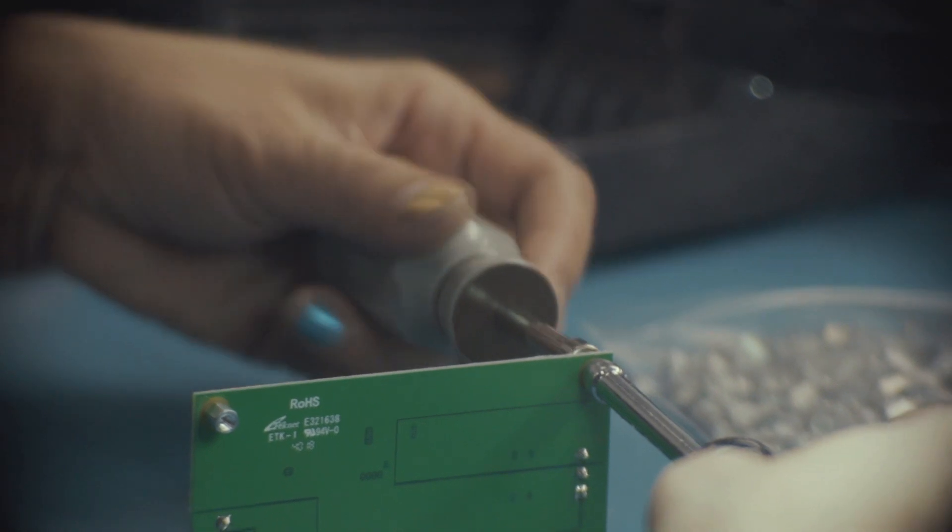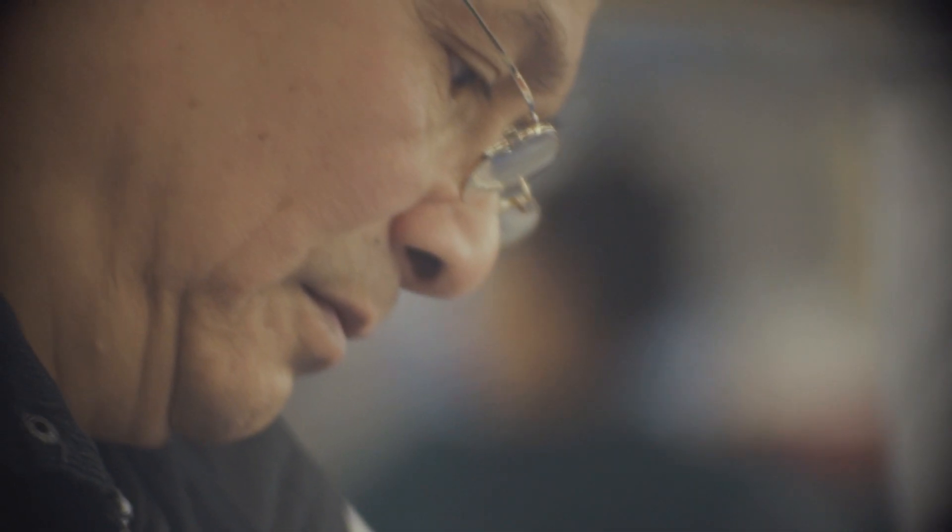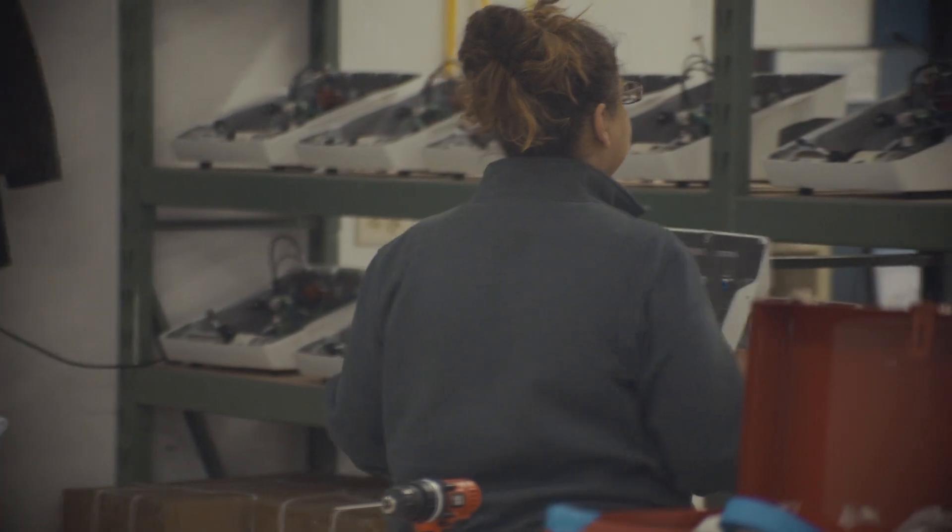Effective manufacturing means repeatable results, the highest level of quality, uninterrupted workflow, cost maintenance, and a reliable supply chain.